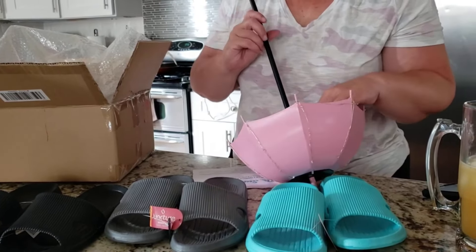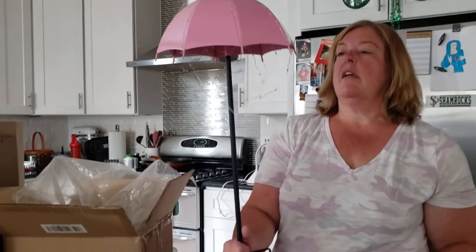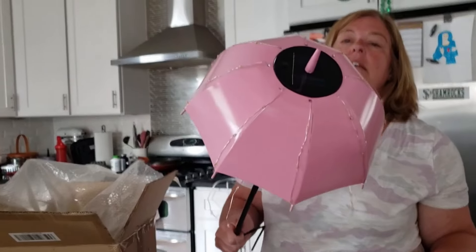So cute! So let's see — look at that. It's going to look so cute in the garden. Are they supposed to hang down like that? Probably, right? So it looks like rain. Yes, it's supposed to hang down like that. So cute!